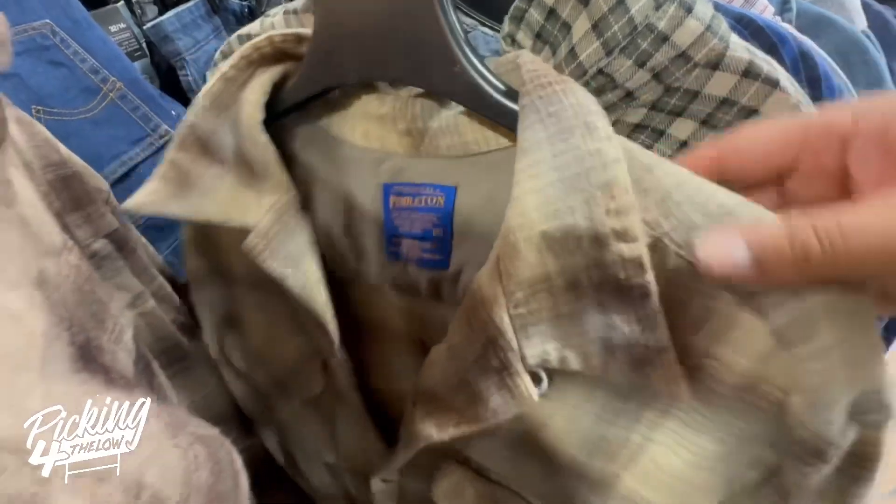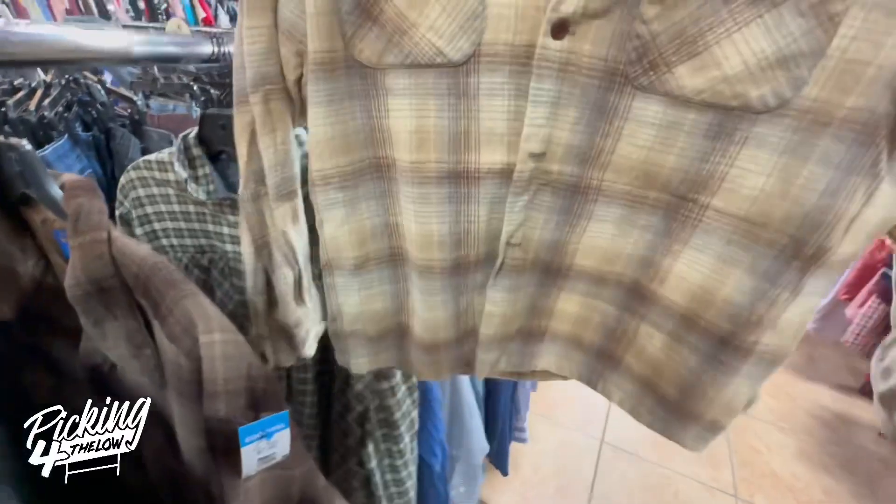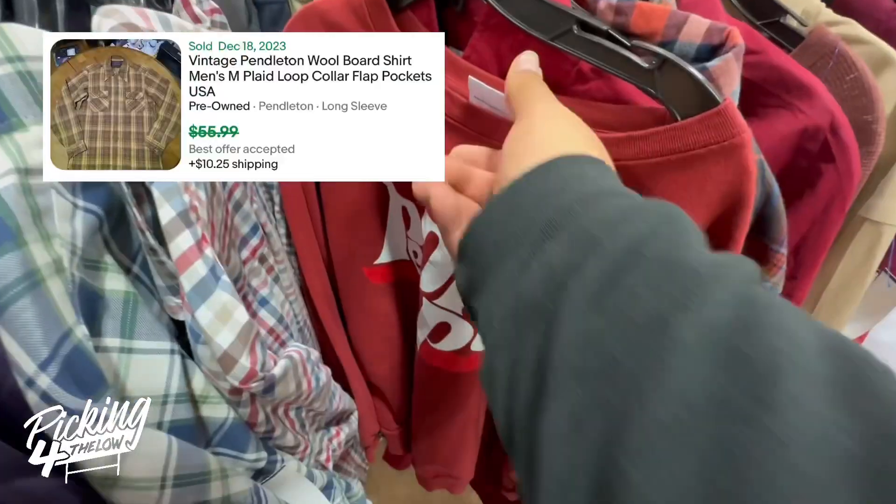And here's the find of the day — two Pendleton flannel shirts priced at $7.99. I've never seen these at a thrift store, so I picked them up. They should sell for around $50 to $60 each.